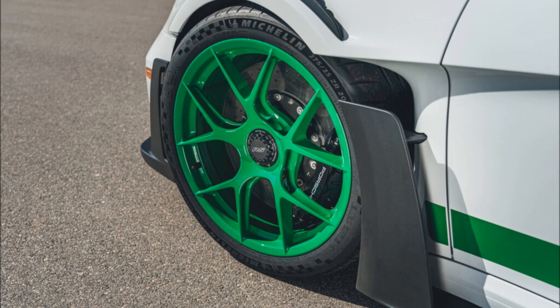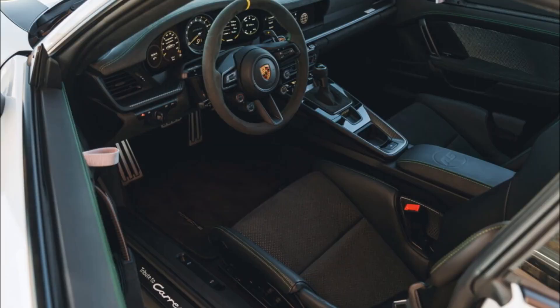Of course, this is all on top of the bonkers base that is the normal 911 GT3 RS. And if you'd prefer to not have things like your hood and roof in exposed carbon — the default for the GT3 RS — Porsche will give them to you in body color for no extra cost.